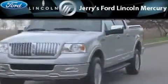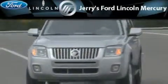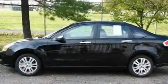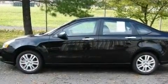Another fine vehicle offered by Jerry's Ford Lincoln Mercury. This is a 2010 Ford Focus. It features a 2.0 liter 4-cylinder engine and an automatic transmission.